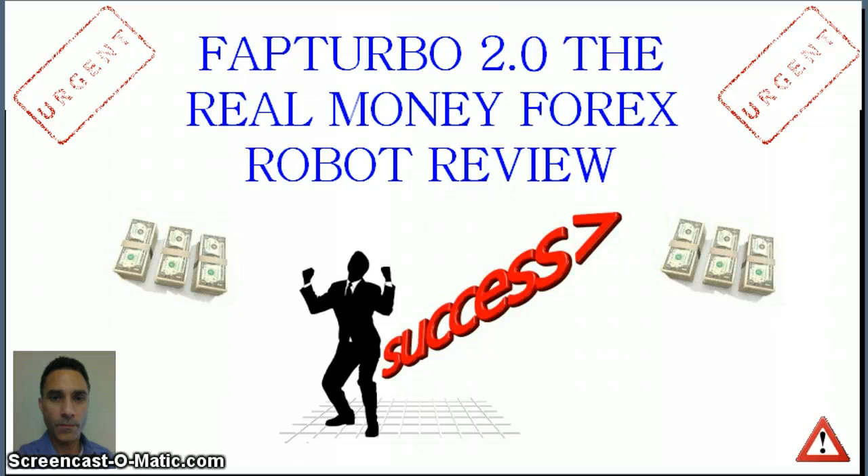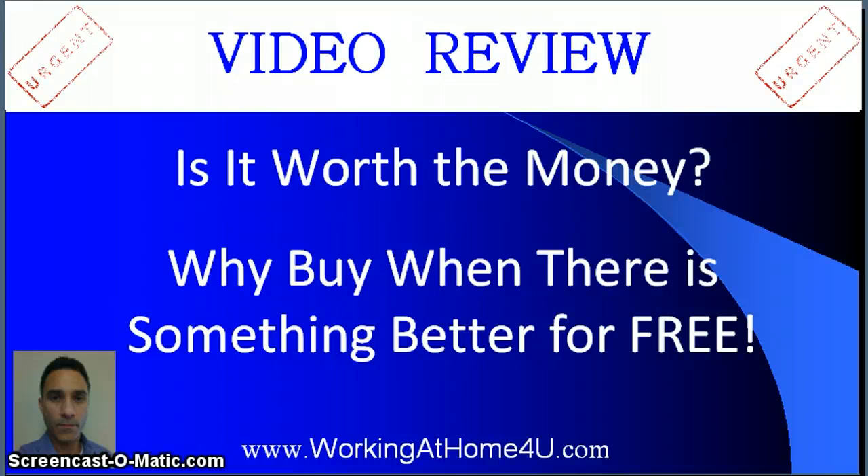Fat Turbo 2.0 is one hundred and ninety-seven dollars base price with an upsell of another one hundred and ninety-seven dollars. Then you've got to get a broker, put money up, and do the trades. It can be risky, you can make a lot of money with it, but I get nervous shelling out that kind of money and then putting even more money up for a so-called robot to trade for me.